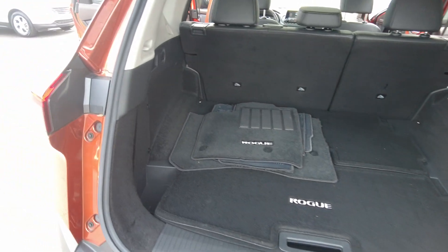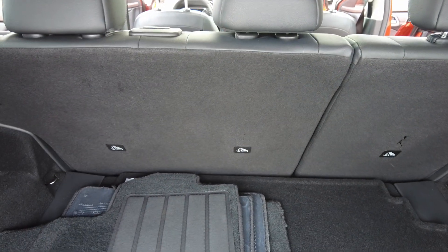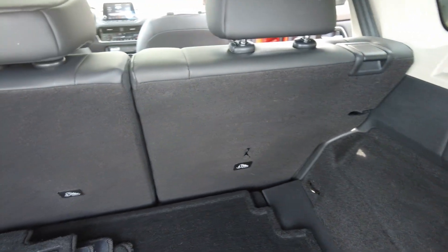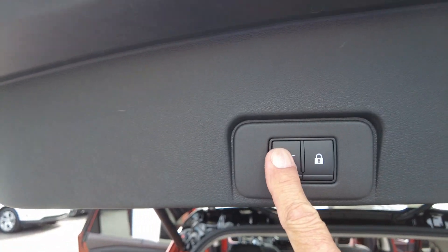Nice deep cargo storage area. These seats will fold down in a 60-40 split — you can actually do it from right here. It does have a power tailgate.